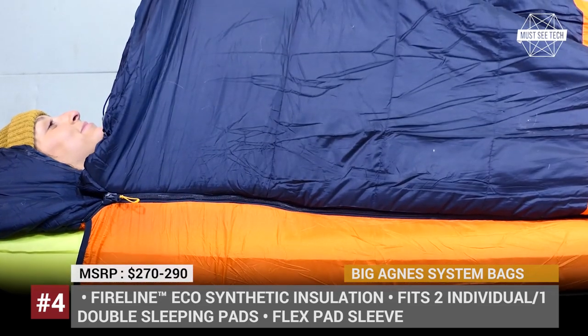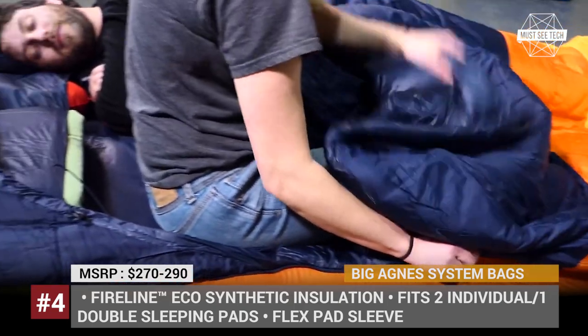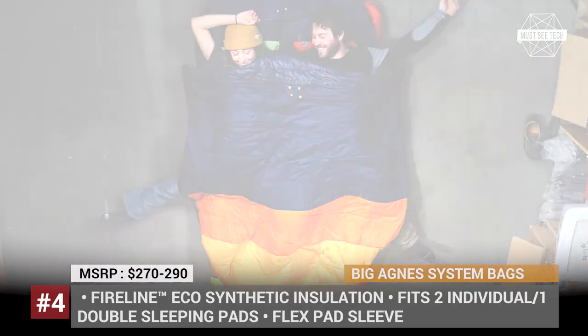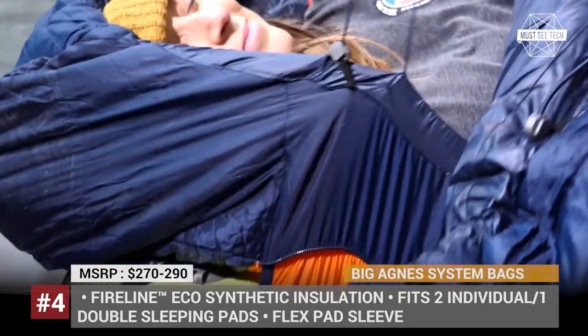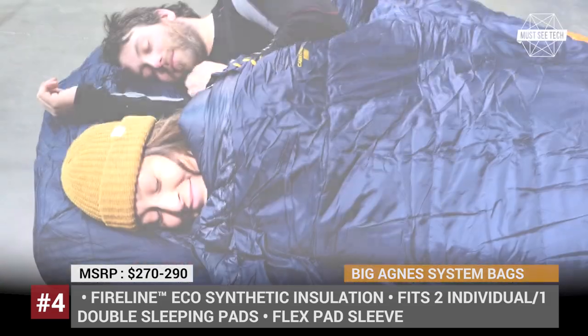Most importantly, both models use superior quality synthetic insulation from 100% post-consumer recycled polyester. The Big Creek bag is rated for 30 degrees Fahrenheit and the Cabin Creek gets 50% more filling, so it is okay to be used at 15 degrees.